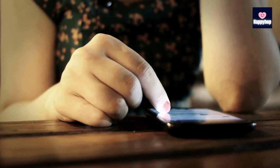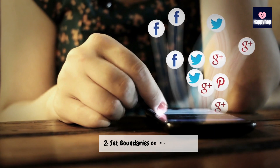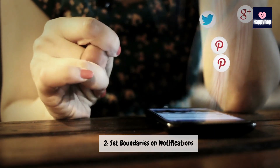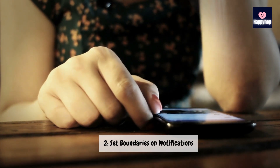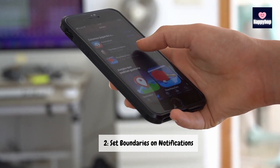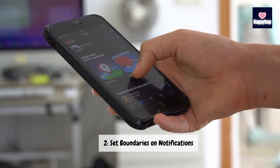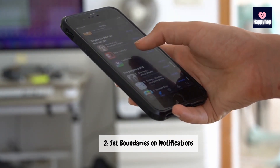Technique 2: Set boundaries on notifications. Next up, let's talk about setting boundaries on notifications. Take control of your device by customizing your notification settings. Consider turning off non-essential notifications during specific times, allowing you to focus on what truly matters without constant interruptions. By curating your digital alerts, you can create a more peaceful and intentional tech experience.